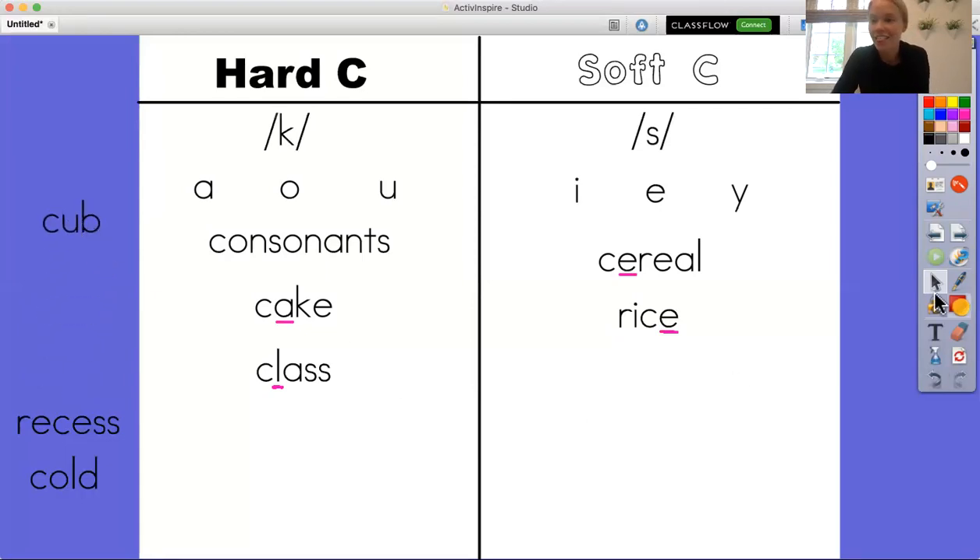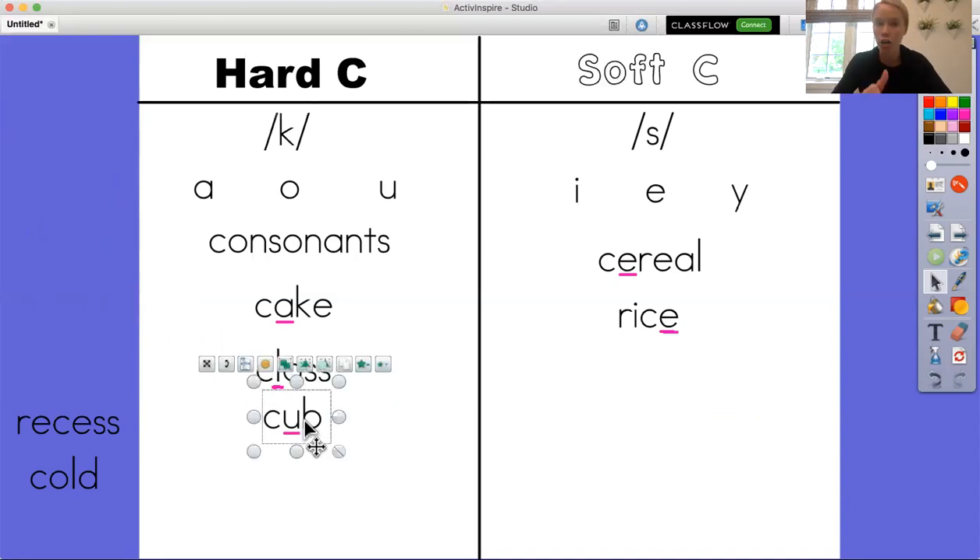Here's our next word. Find the C and look at the letter that comes after it. I see that it is a U. Here's my U on my chart and it is under hard C. So it's going to make the hard C sound. In this word the C is saying C. This is the word cub — because the C is making the hard C sound because it's followed by a U.